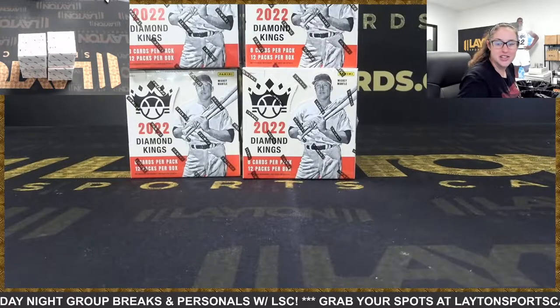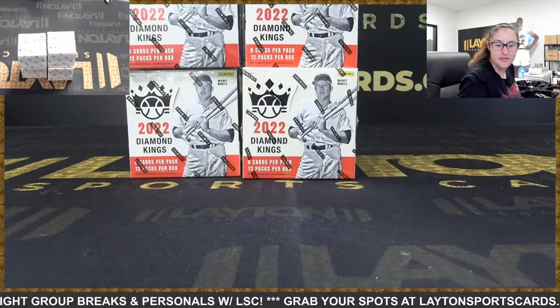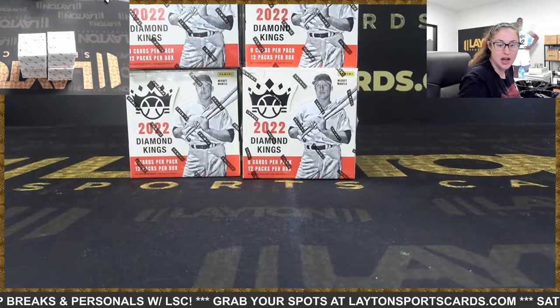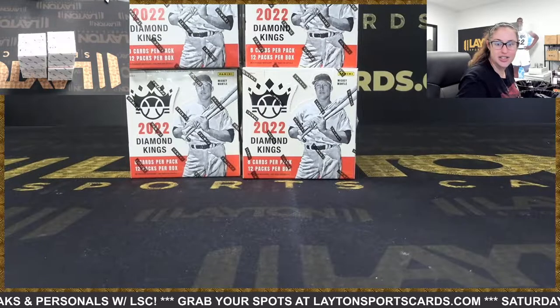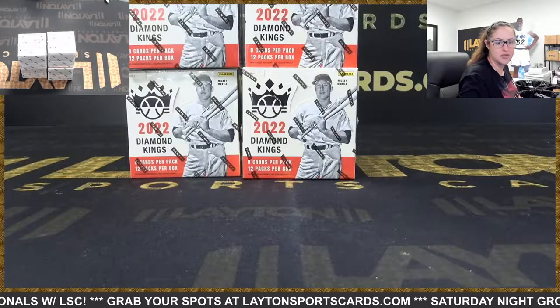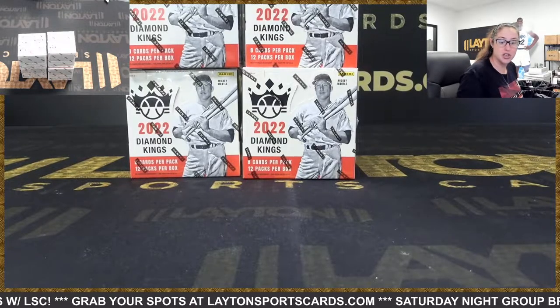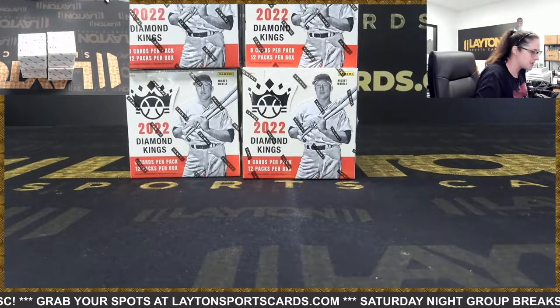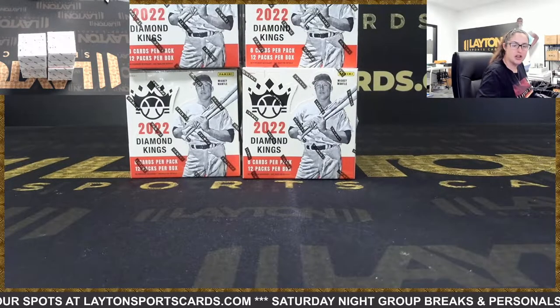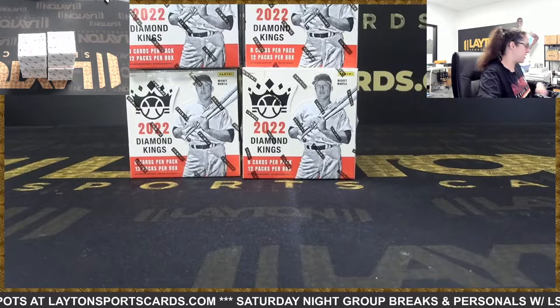What's up everyone? It's your girl Kenzie here from Layton Sports Guards and I'm ripping a personal here for Jason K. We've got four 2022 Panini Diamond Kings Baseball Hobby Boxes. Just a heads up that in the description of these boxes it does say that no regular base ships if ripped live. That does include base rookies. I will pull out the Wanders for you — we'll ship those, but no other base will ship out of here.